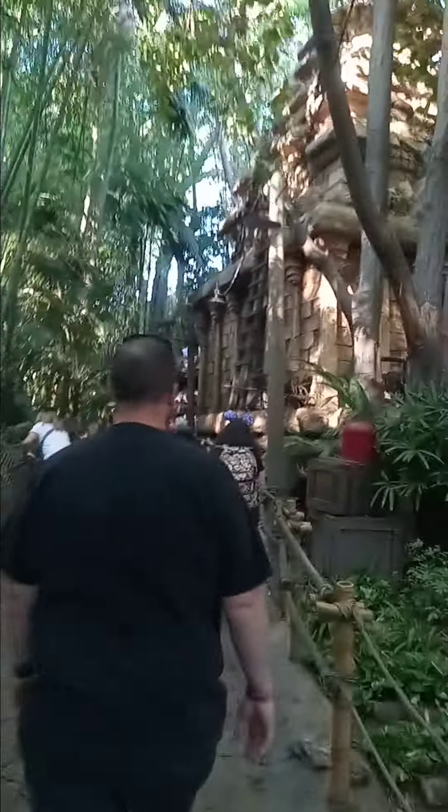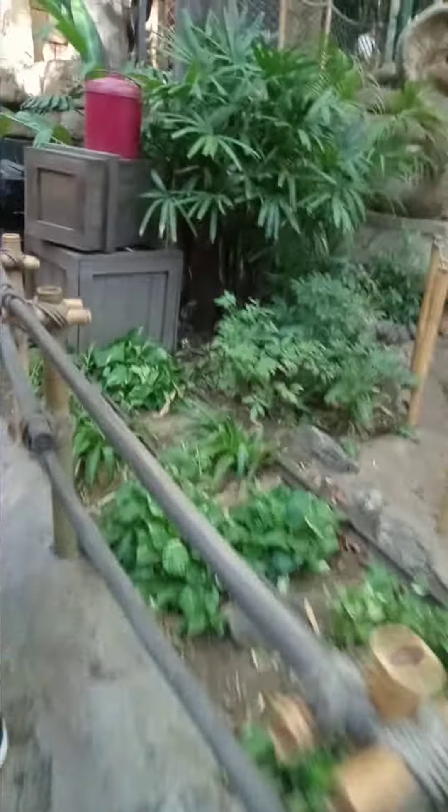This is the Indiana Jones line. We got a temple up here. We got the handicap line, and it still looks awesome though. It's a five minute wait to just get on the Indiana Jones ride, and this is going to be awesome.